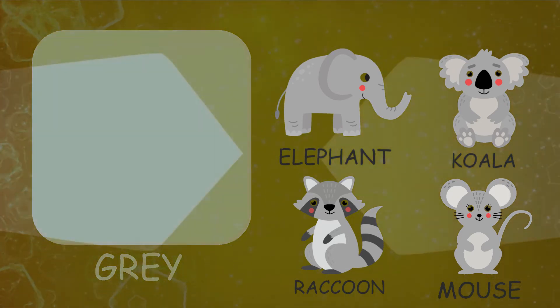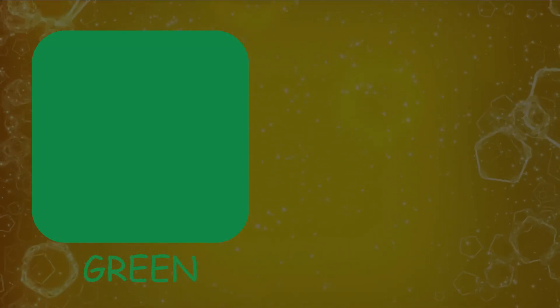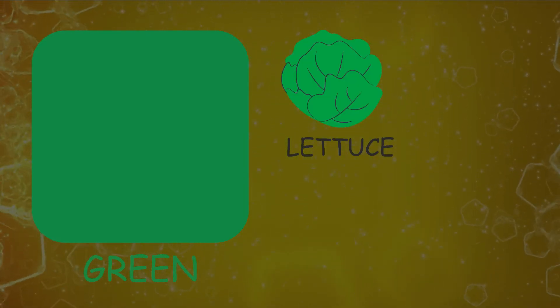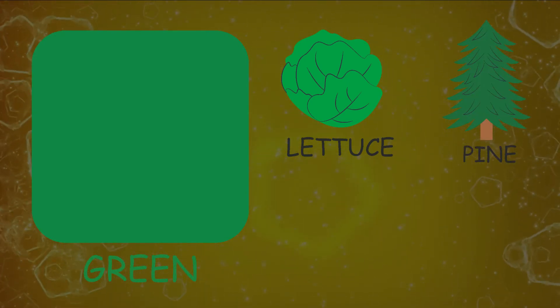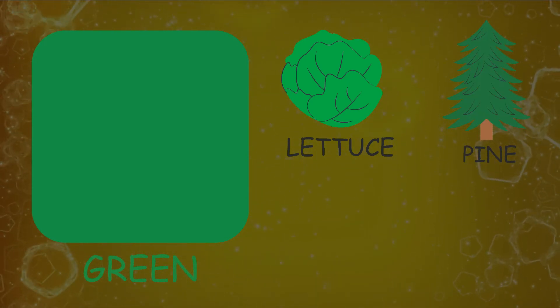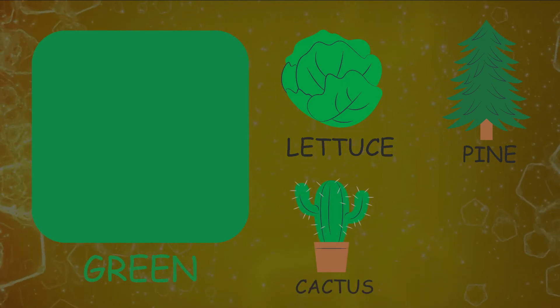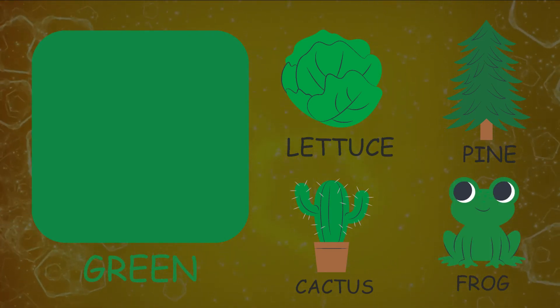Let's see things resembling color green. Lettuce, pine tree, cactus, frog.